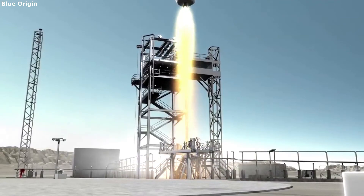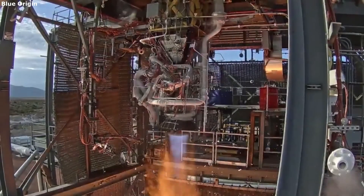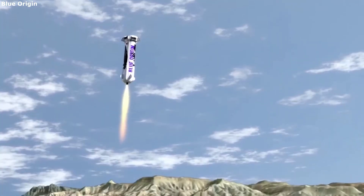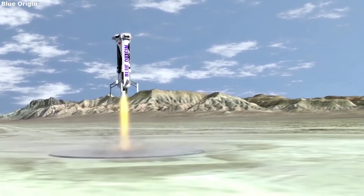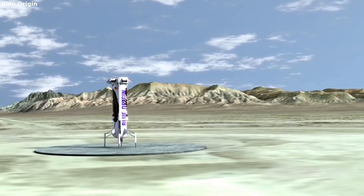Powering the entire first stage is the BE-3 engine. This single engine propels the rocket into space and restarts for a controlled landing on the pad. The engine has throttling capabilities allowing it to smoothly land the booster by itself. Lastly, you have the landing gear. With New Shepard being a reusable rocket, it needs landing gear to touch down without falling over. The first stage has four landing legs that deploy prior to landing and support the first stage.